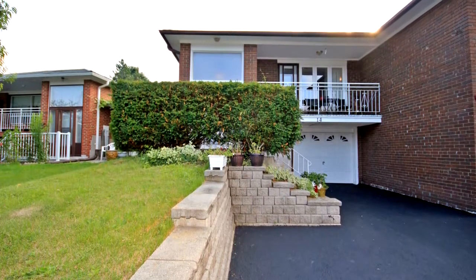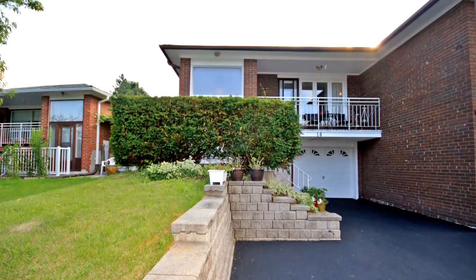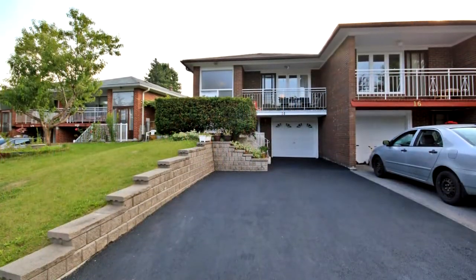Welcome to 14 Deakinwood Road in North York. Potential investment property in a high-demand location.